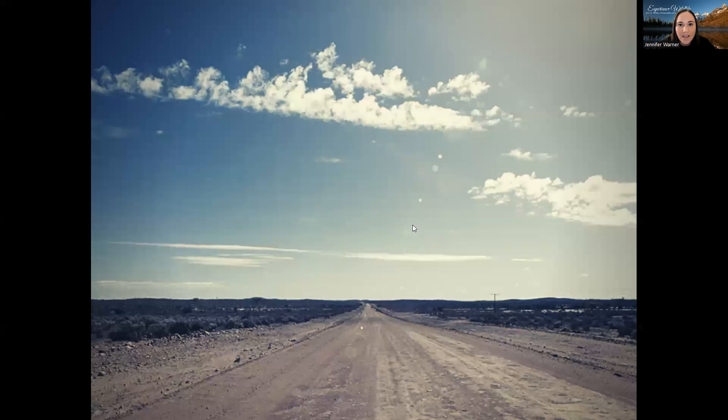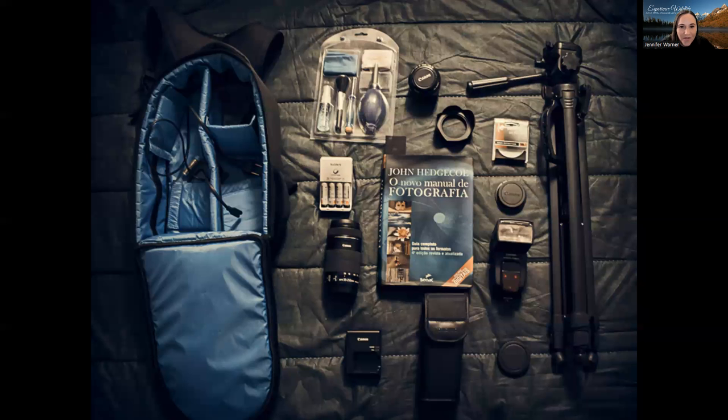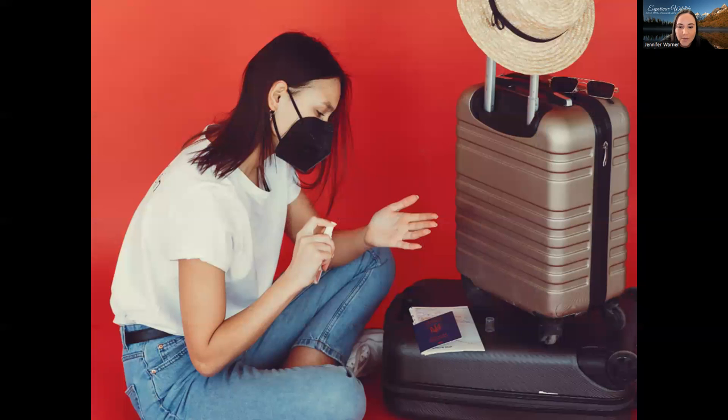If you are like me you're probably feeling ready to get out and go. During the last few years with all of the craziness with lockdowns and travel restrictions, now that things are starting to open up again you're ready to hit the road. Maybe your bags are already packed and you've got all the equipment, or maybe you are just starting to dream about a photo trip and wondering what kind of questions you should ask if you book one.